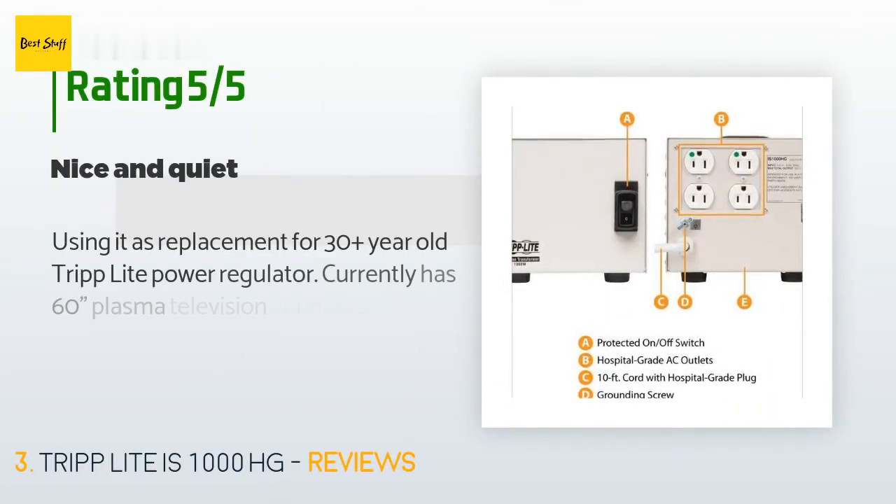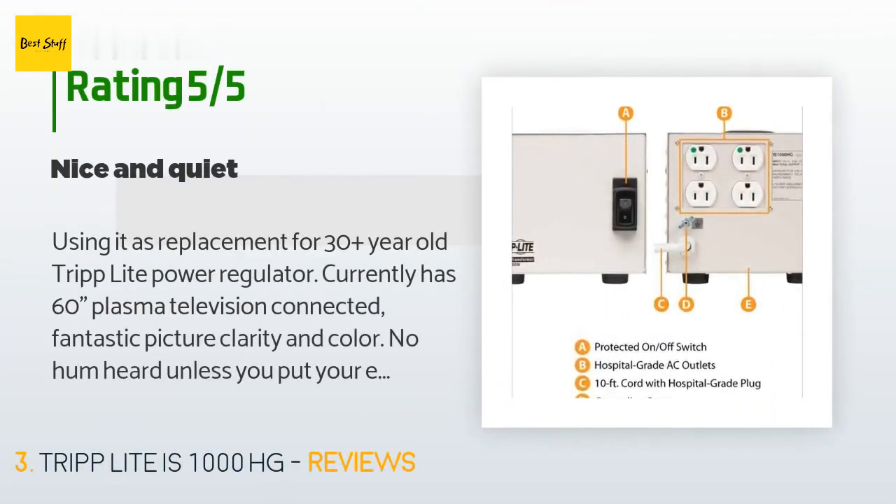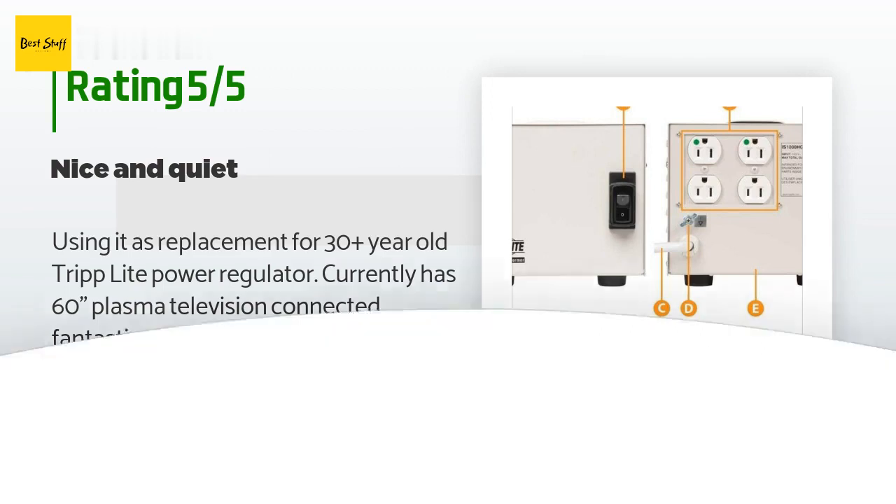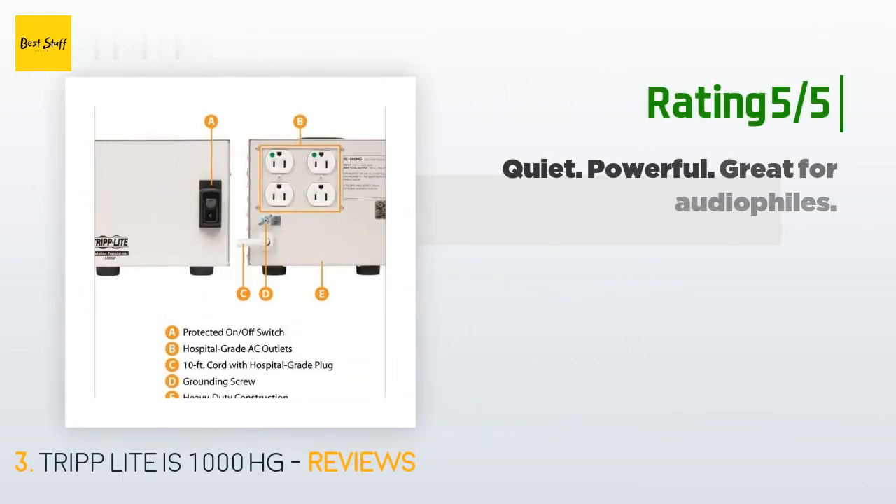A customer said: "Using it as a replacement for a 30-plus-year-old Tripp Lite power regulator. Currently has a 60-inch plasma television connected — fantastic picture clarity and color. No hum heard unless you put your ear right on the unit, then a very faint hum is detected. So for practical purposes, a great clean power source for AV systems."